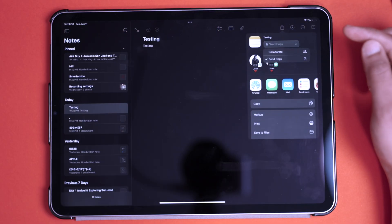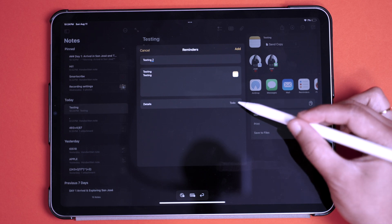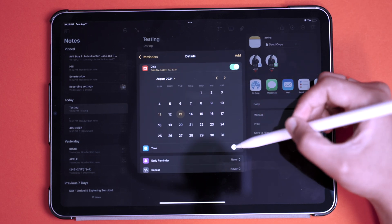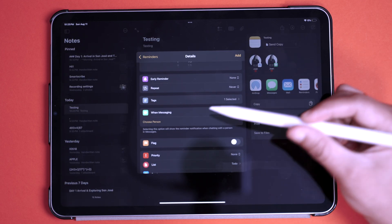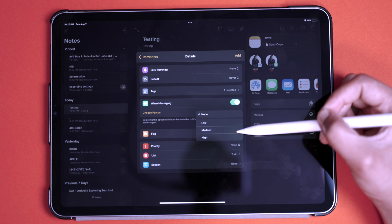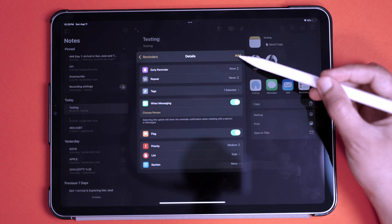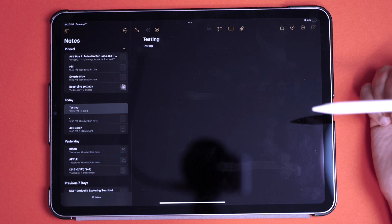Now let's talk about Apple Notes and Reminders integration. To link a note to Reminders, select the note, tap the share button, make sure it's set to Send Copy, then select the Reminders app. You can rename or edit the note, then select Details to add dates, times, tags, and a messaging toggle that reminds you about the note when chatting with a specific person. You can flag it, set a priority, choose which list it goes under, and select a section. Hit Add and your note is now integrated with Reminders.